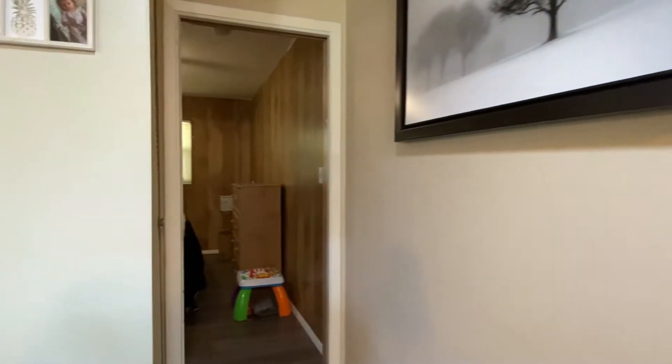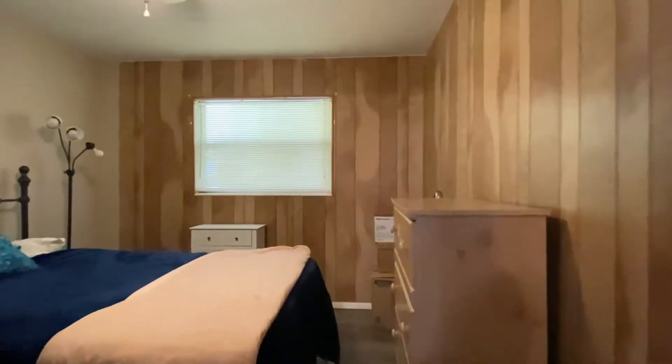Just off the living room, a coat closet sits next to a 12-by-10-foot bedroom featuring a lighted ceiling fan and single closet.